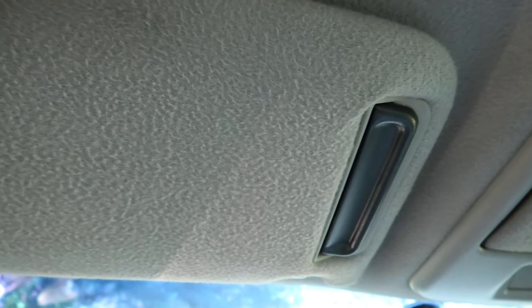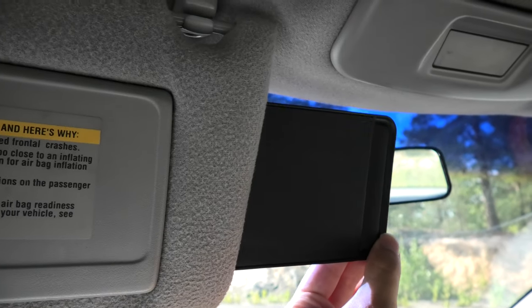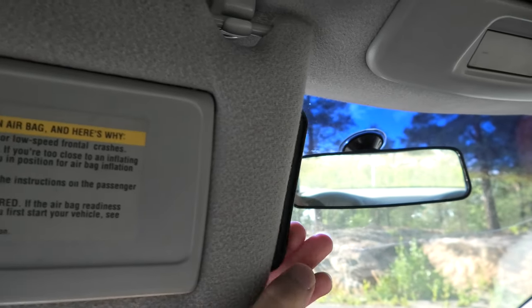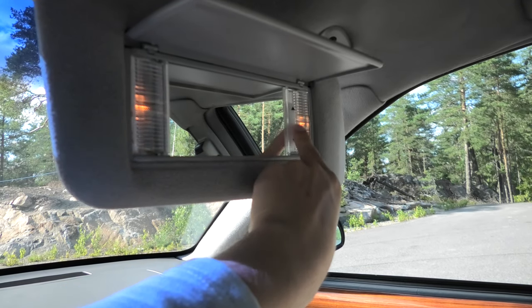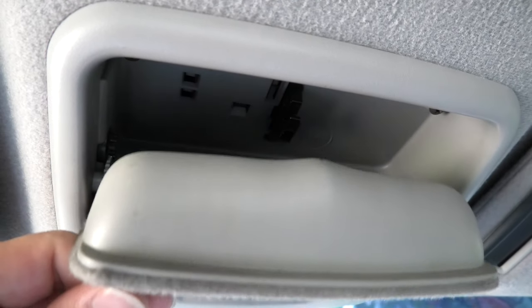There is another nifty feature on the sun visors. On the side there is an auxiliary extension that you can pull out for more coverage from the sun — quite ingenious. The vanity mirrors are also a bit unusual, as you can adjust the brightness of the lights if you want to. There is also a hidden compartment between the sun visors where you can store your sunglasses.